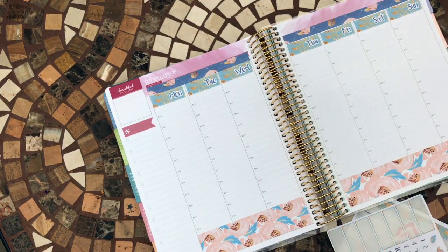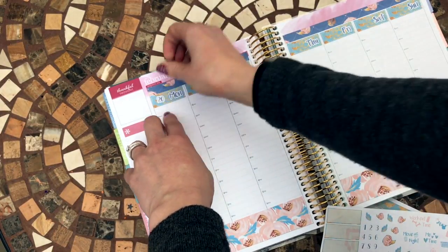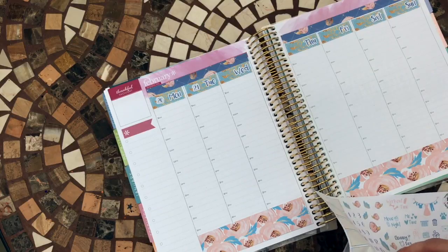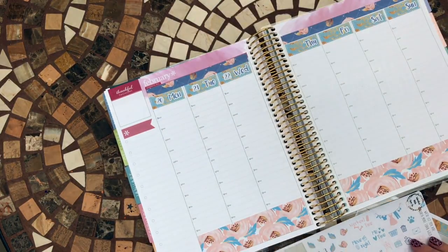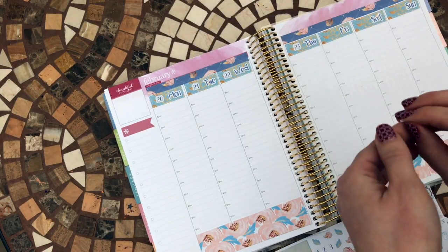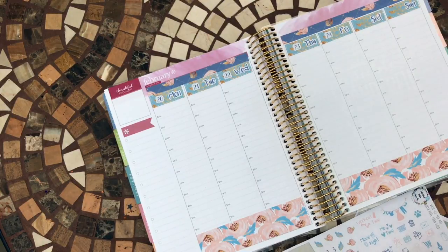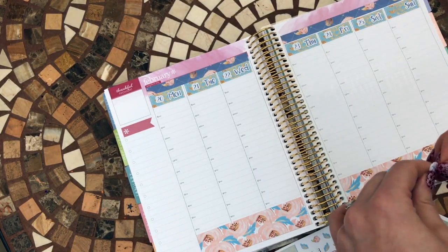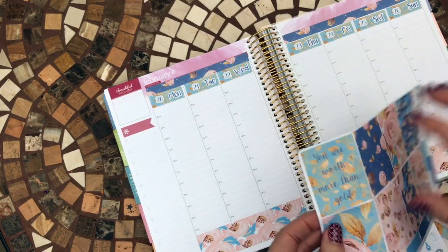If you like these stickers and want to see other stickers the shop has designed, I'll put a link underneath the video to the Etsy shop so you can check that out. So it's going to be the 20th of February, the 21st of February and so on. You've got the whole month there and you can put whichever dates suit the week you're planning for. This is intended to be a no-white-space kit for the vertical Erin Condren planner, but there are quite a lot of stickers so I think there'll be some left over, which I really love.